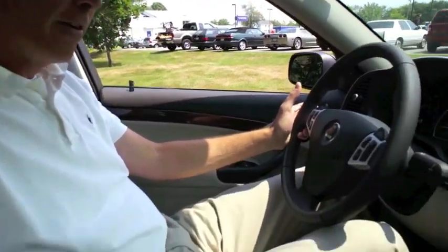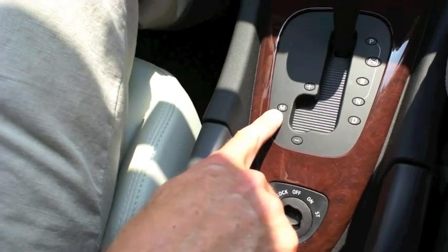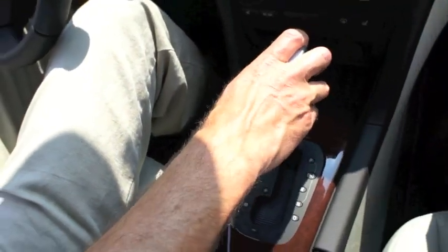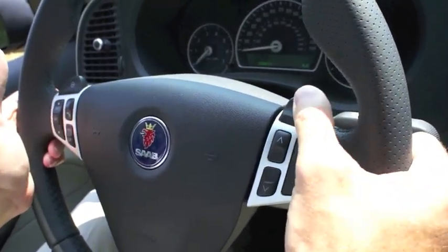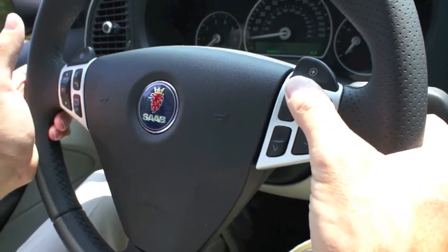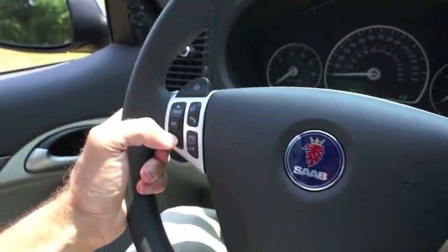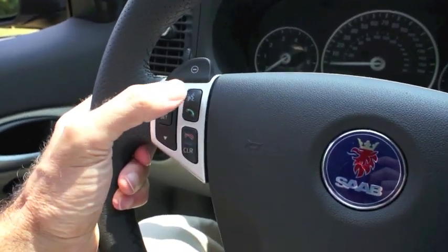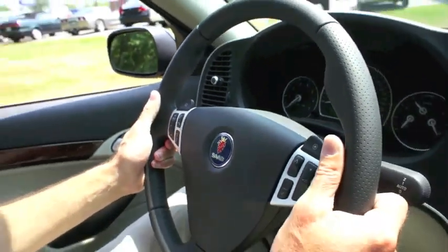One nice thing that all the new 9-3s have is paddle shifters. If you want to shift the car manually, you're able to do so. You just move the car into drive, nudge the shifter lever over from standard drive mode over to manual, and then you can either shift with the stick or up on the steering wheel — you can downshift with your left thumb and upshift with your right thumb. Also included here are your stereo controls, volume and station changing. Over here you have your trip computer as well as answering or declining a phone call, again for the Bluetooth compatibility for your cell phone.